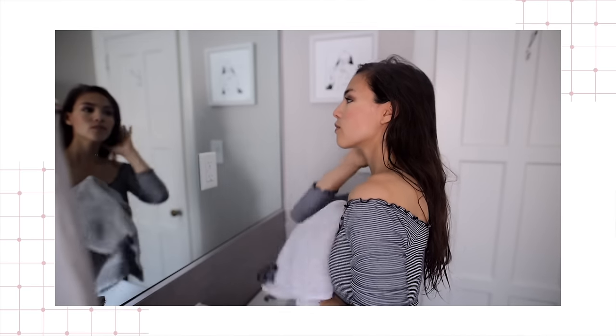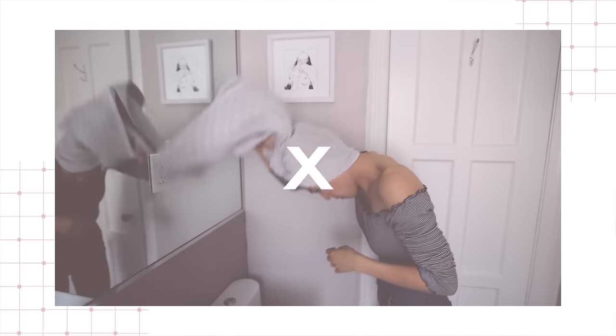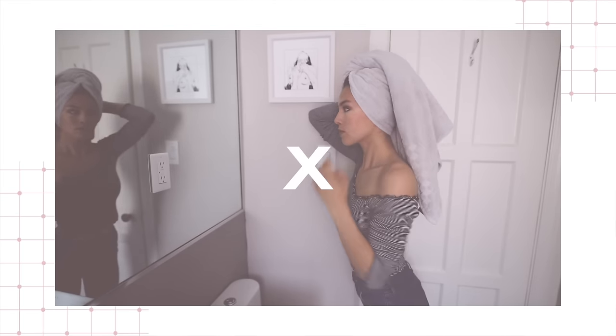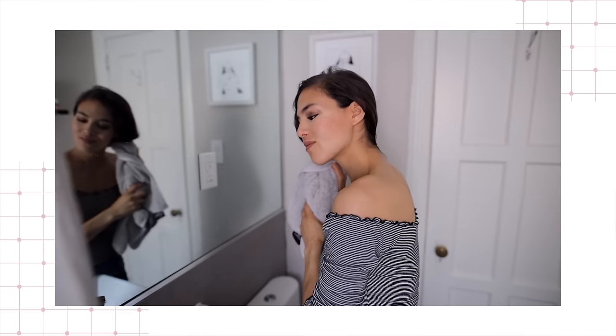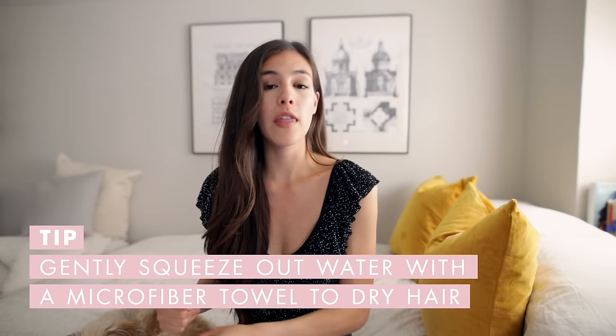When you step out of the shower and need to dry your hair, stop using friction. Don't put your hair up in a towel turban, and don't rub or scrub dry your hair with a towel — that's really harsh, damaging, and causes lots of breakage. Instead, opt for gently squeezing out your hair, and if you've got a microfiber towel, that's even better.